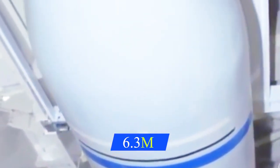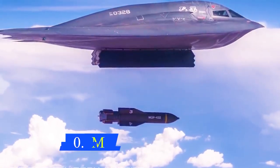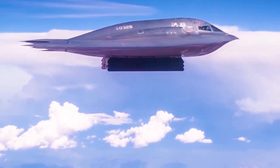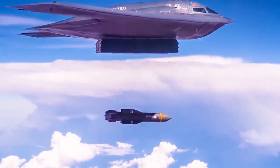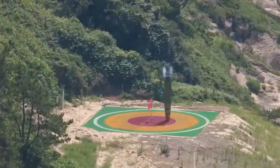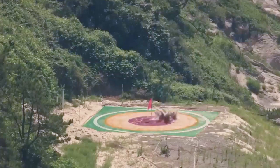The Massive Ordnance Penetrator is about 20.5 feet long and 2.6 feet in diameter. The bomb can carry over 5,300 pounds of explosive material and can deliver more than 10 times the explosive power of its predecessor, the BLU-109. The bomb is only intended to be carried aboard B-2, B-21, and B-52 bombers, and deployed at high altitudes. It is the only declassified bomb known to be capable of penetrating more than 200 feet, and with the bomb already deployed in the US Air Force, the US is capable of destroying most of the deepest targets around the world.